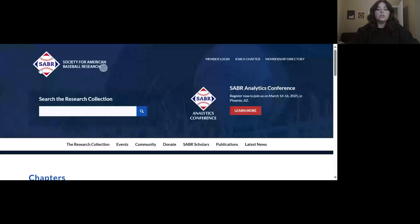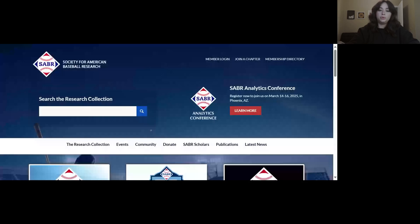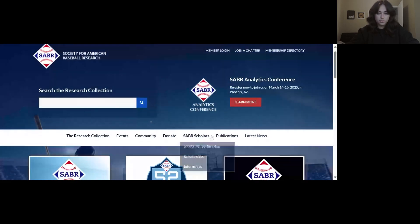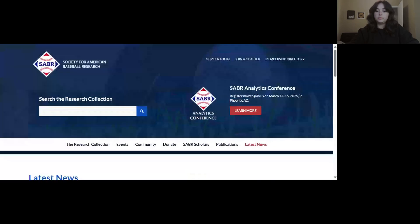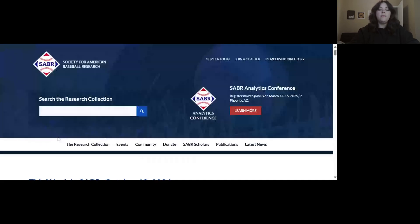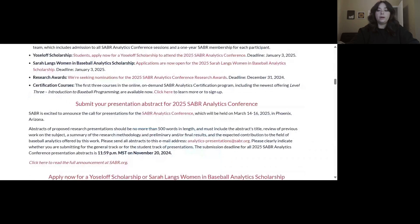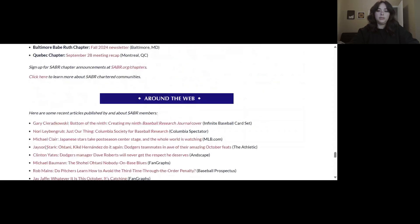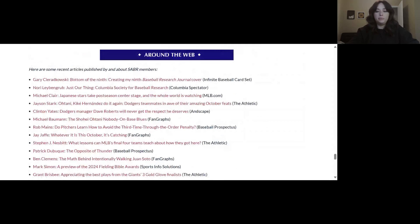A good way to promote an article is to submit it to be included in our weekly newsletter, This Week in SABRE. This Week in SABRE is sent out to all SABRE members on Friday, and all issues are archived on the website as well. So under Latest News here on the right, click on that, and then scroll down until you see the newsletter section. You can view previous issues here — we'll click on last week's. This Week in SABRE features a section called Around the Web, where we feature articles written by SABRE members that have been published on other outlets other than SABRE.org. You can see some of those examples here in last week's newsletter.